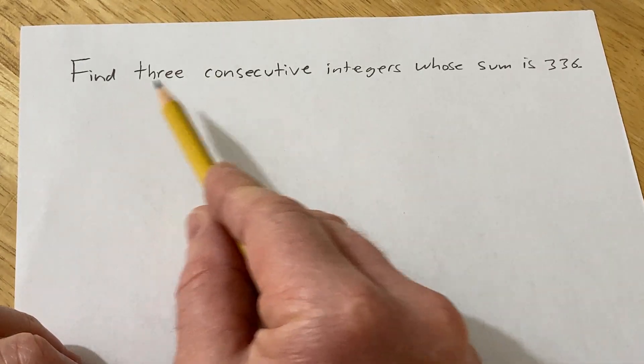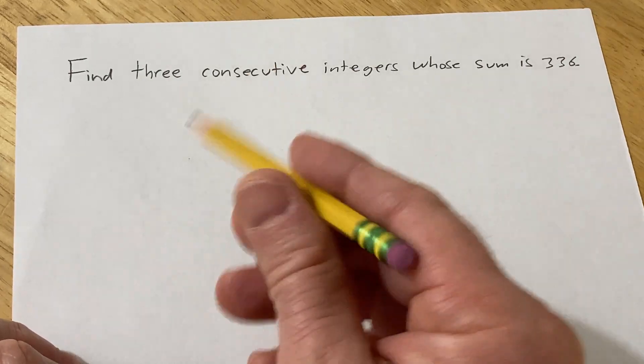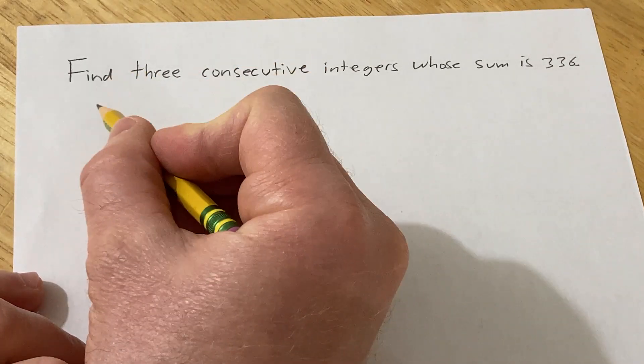In this problem we have to find three consecutive integers whose sum is 336. Let's go ahead and work through this solution.